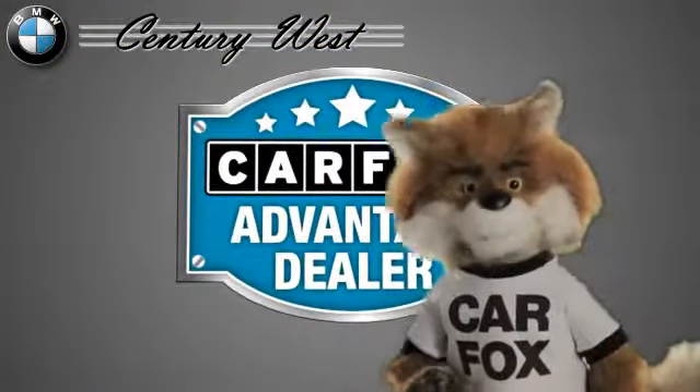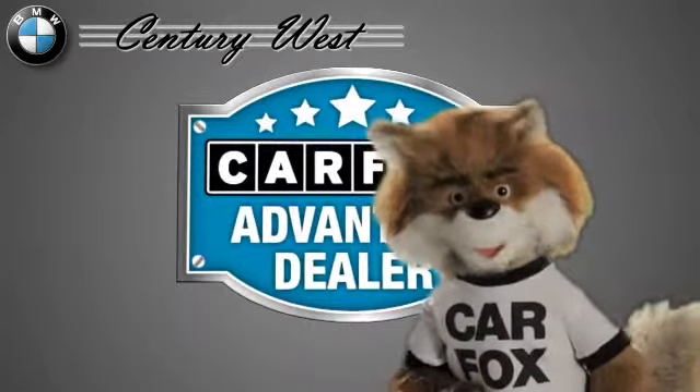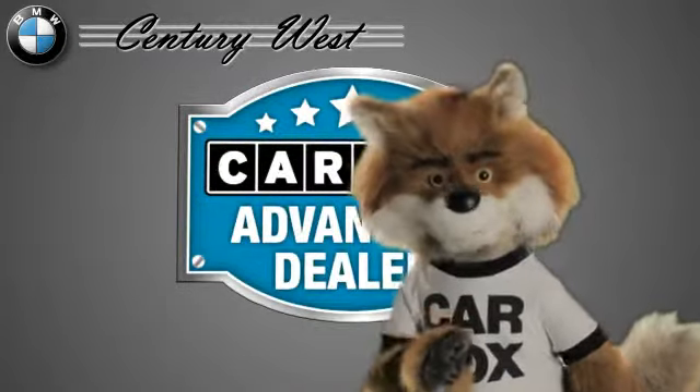Just say, show me the Carfax at Century West BMW — a Carfax Advantage dealer. See you there.